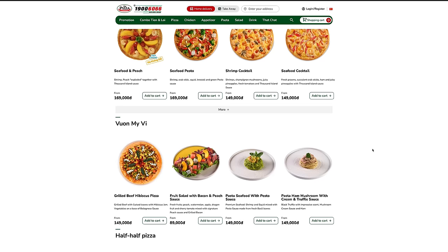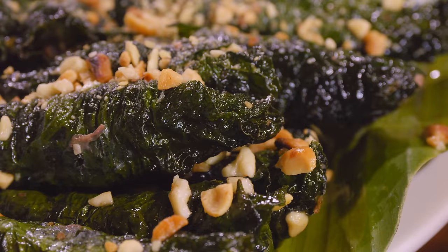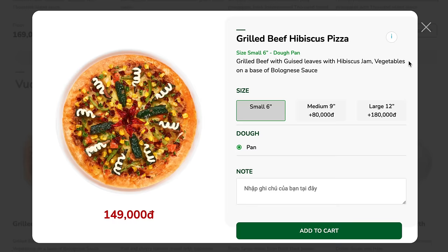And what else? Right here we have the bolalot pizza. What's bolalot? Well, it's a bad pronunciation, first of all. But this is beef wrapped in a beetle leaf and grilled, mixed with other vegetables or rice paper, and it is delicious. The English translation says: grilled beef with guy's leaves with hibiscus jam, vegetables on the base of bolognese sauce. That sounds great — let's try that out too.